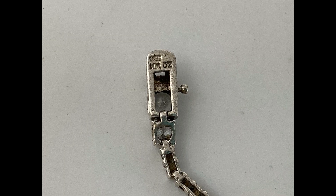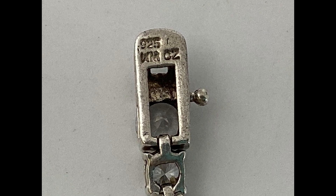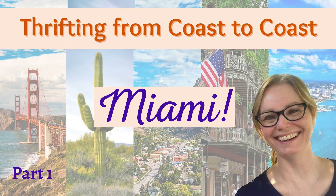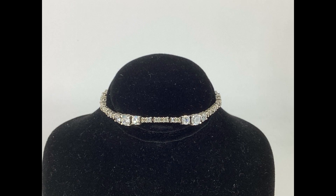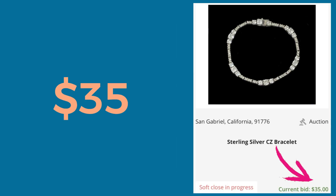I picked up this sterling silver and cubic zirconia tennis style bracelet at a thrift store in Miami — I'm going to be doing a Miami video as part of my thrifting from coast to coast series if you want to check it out. It was a really great thrift store. For this particular bracelet I paid $2, and I sold this bracelet for $35.